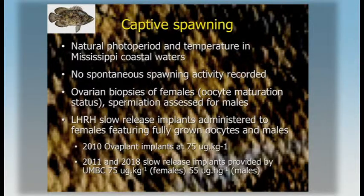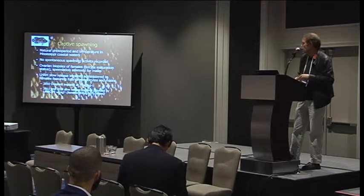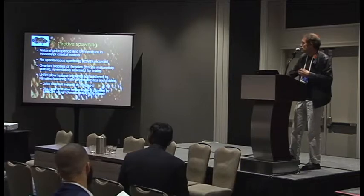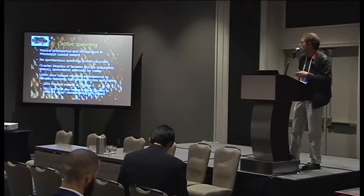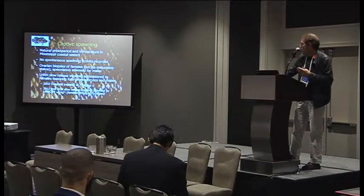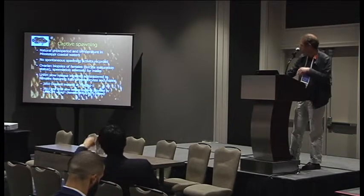I'm going to start with captive spawning — that is really the first starting point when we start an aquaculture species. When we started, we brought wild broodstock in and applied natural photoperiod and temperature based on data from Mississippi coastal waters. They have a range of tolerance between about 20°C and the summer temperature in the Gulf — up to 30°C or even more. Below 20°C, it gets very difficult for them, so they probably move away from northern Gulf coastal waters in winter.